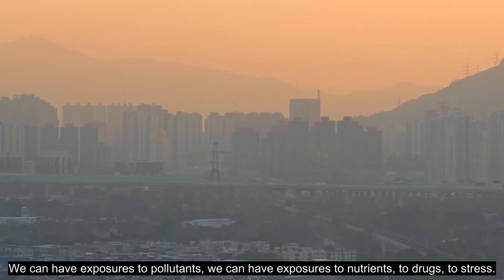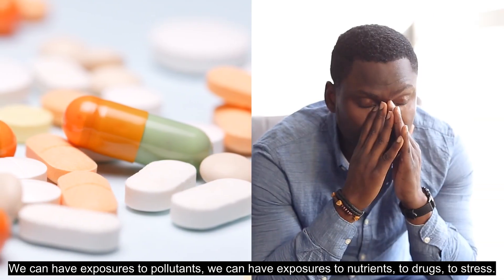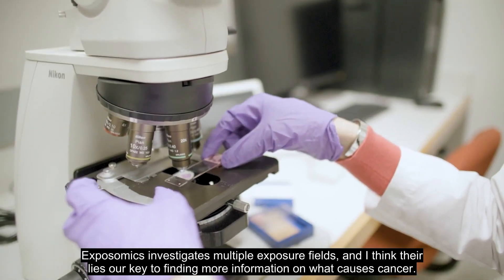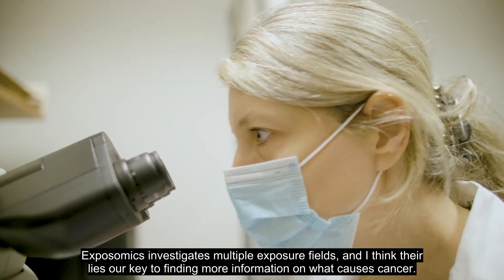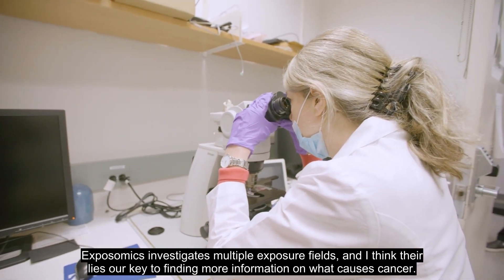We can have exposures to pollutants, to nutrients, to drugs, to stress. Exposomics investigates multiple exposure fields, and I think there lies our key to finding more information on what causes cancer.